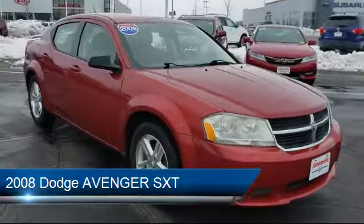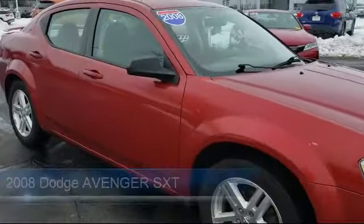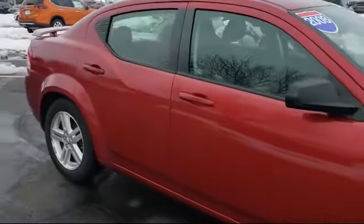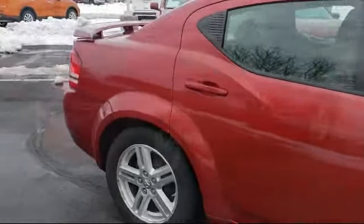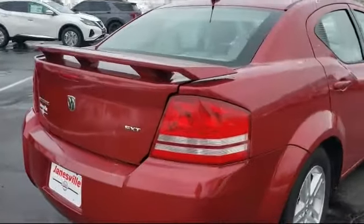It comes equipped with keyless entry, power outside mirrors, MP3 player, air conditioning, power windows, aluminum wheels, CD player, side airbags, adjustable steering wheel, cruise control, and much more.